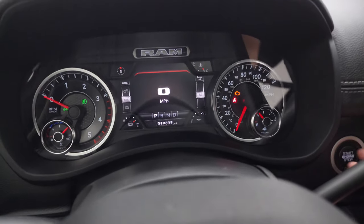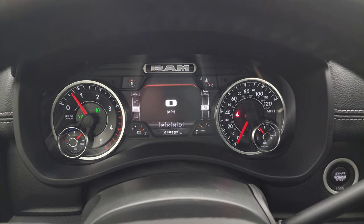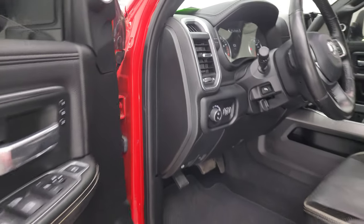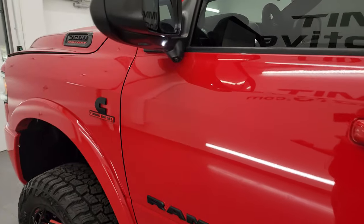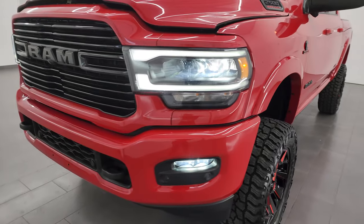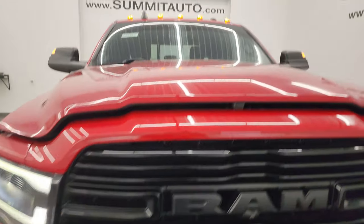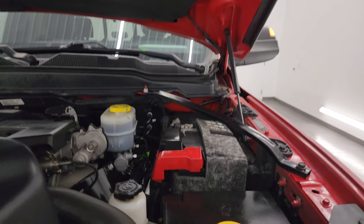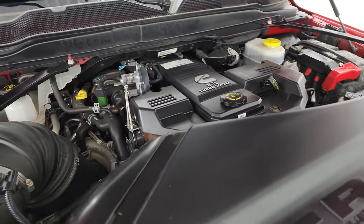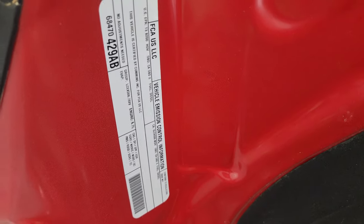We'll start it up and take a look under the hood and check out all those LED lights in the front as well. Starts right up — no check engine lights or anything like that. There are those LED side lights; they're extremely bright. The LED lights and cab lights are all working nicely. Under the hood, we have the 6.7-liter Cummins diesel engine. The engine bay is very clean and it runs very smooth. Once again, this truck has been fully safety inspected by our service shop, has a fresh oil and filter change, all the fluids have been checked and topped off, and it is 100% ready to go. There's the emissions sticker.